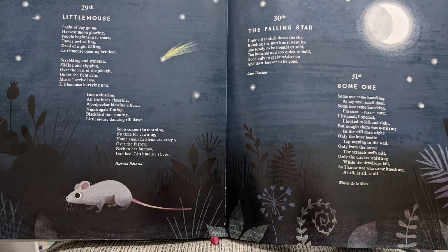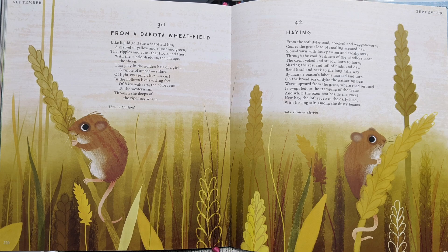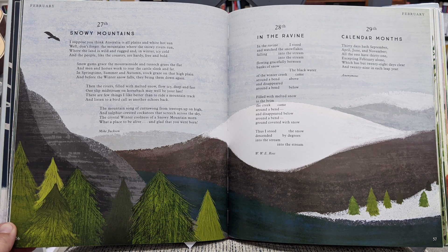For poetry, check out Sing a Song of Seasons. This is a really great book. I didn't purchase it, but we get it out from the library. It has really fun little poems — a different poem for each day that involves nature.